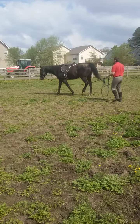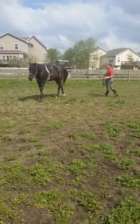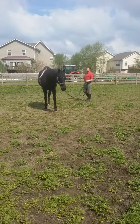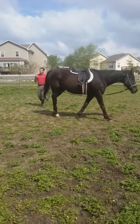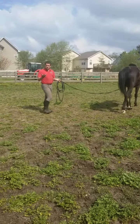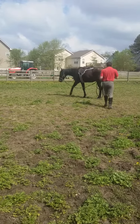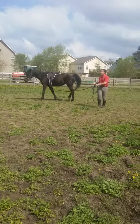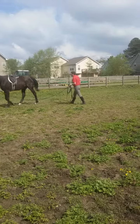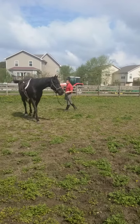Animals hear a system of tones reinforced by syllables. Humans hear a system of syllables reinforced by tones. That's why we can understand each other when we speak in a monotone — we still understand the meaning. If you train the animal, a horse or a dog, on a monotone, they still understand.